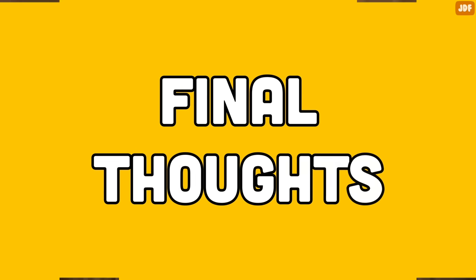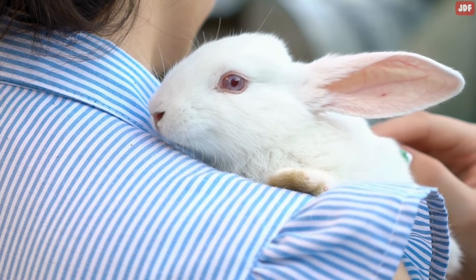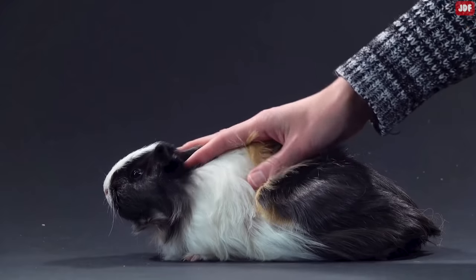Remember that every animal is an individual. They will have their own preferences about where and how they like to be stroked, and some are more tolerant than others. Make sure to pay attention to their body language to ensure they are comfortable.